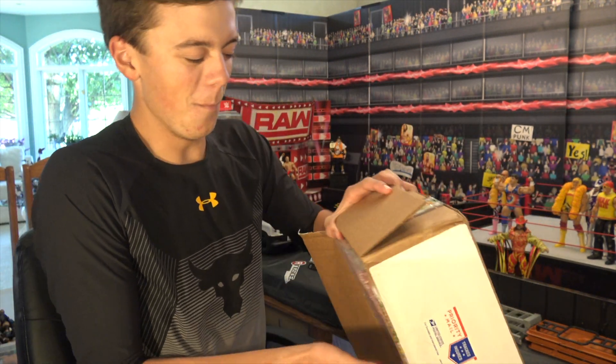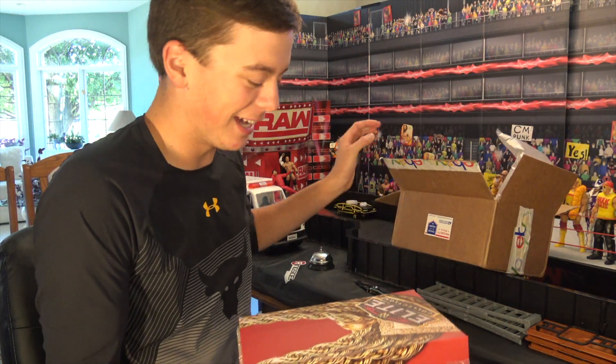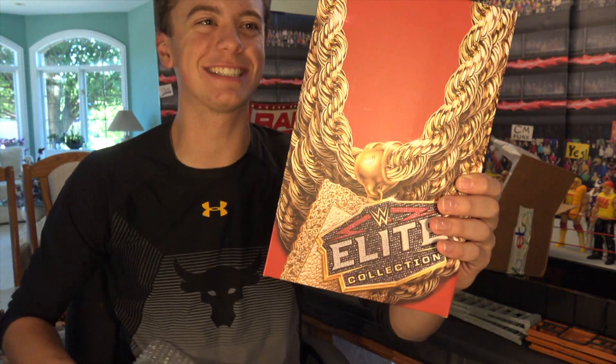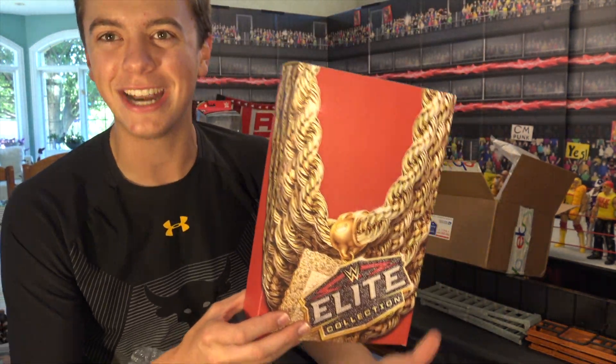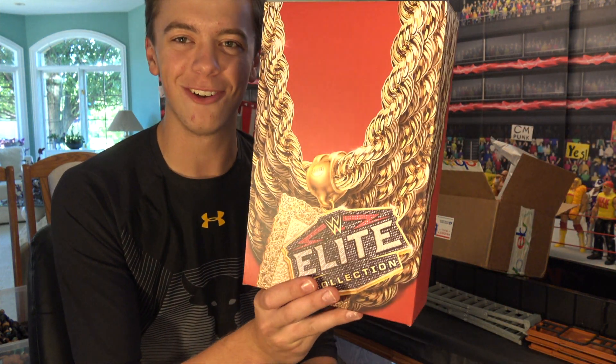Oh my god, oh my god! We have the Mr. T San Diego Comic-Con exclusive figure, guys. Oh my god, look at this packaging, holy crap!